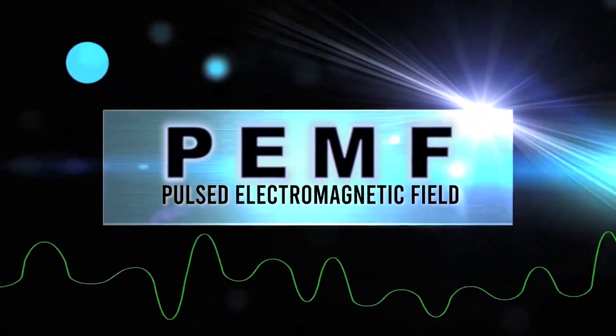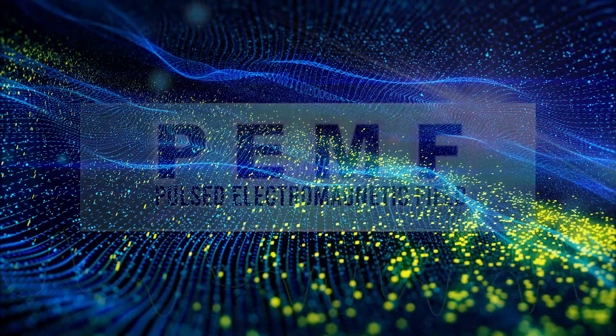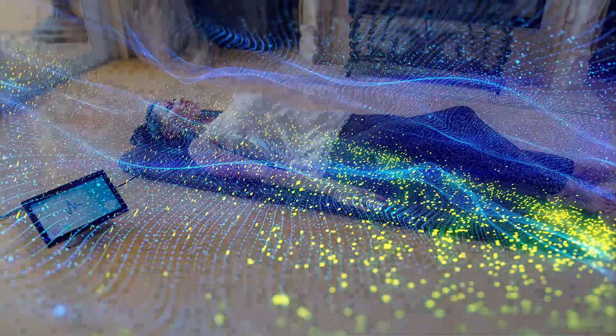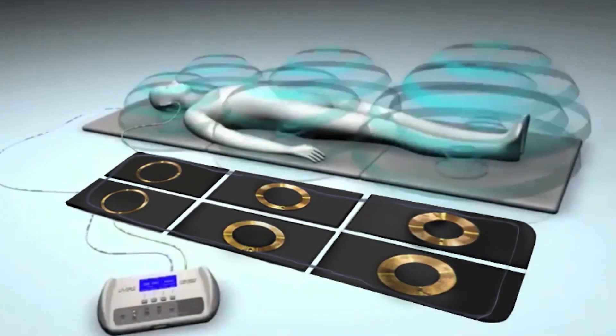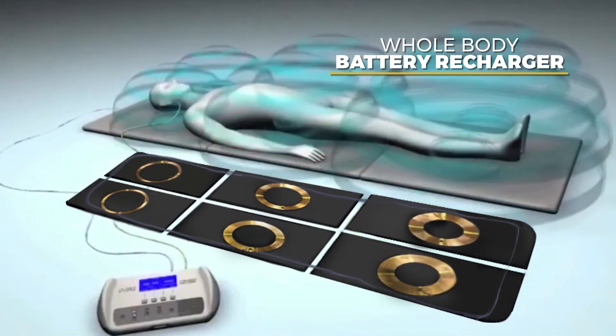Pulsed electromagnetic field therapy, known as PEMF therapy, uses healthy electromagnetic frequencies to enhance overall health and wellness. PEMF can be thought of as a whole body battery recharger.